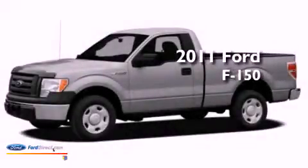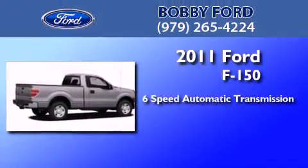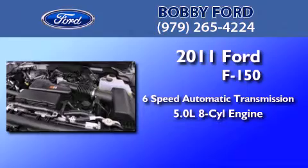This is a brand new 2011 Ford F-150. This truck has a 6-speed automatic transmission and a 5.0L V8.